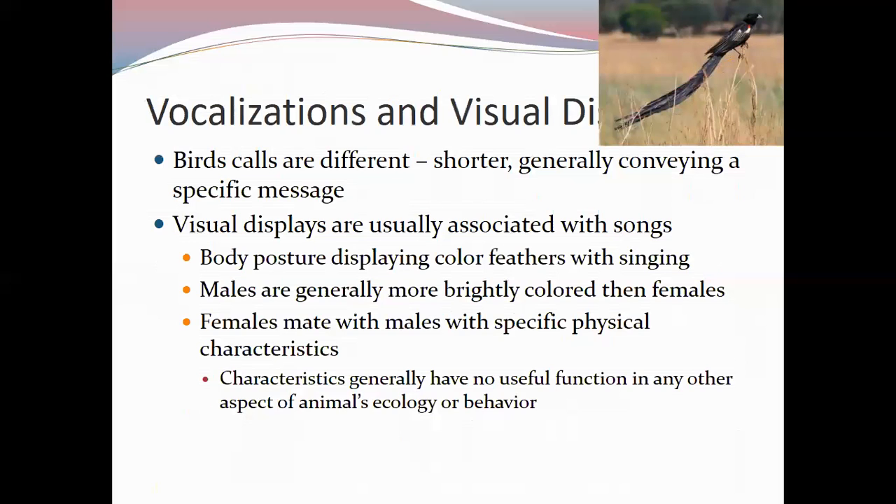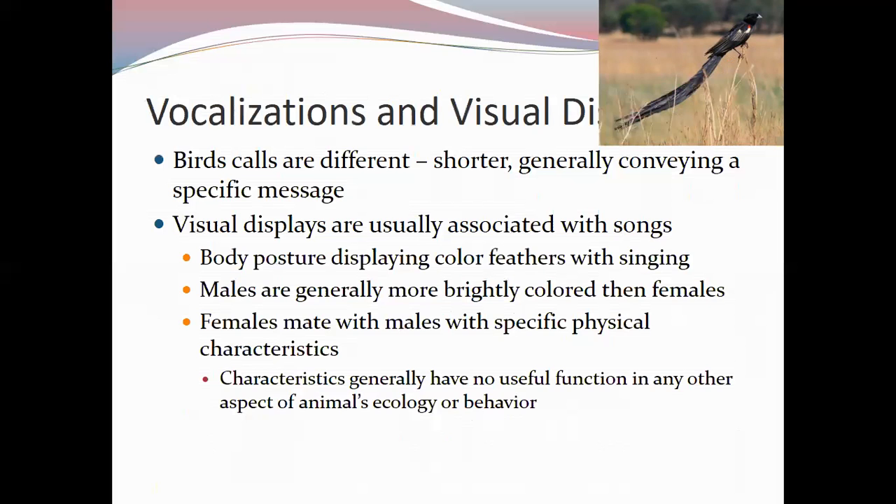Females tend to mate with males with specific physical characteristics, judging fitness based on whatever their species looks for. Males with those characteristics have a higher chance of mating more. However, the characteristics females prefer may have no useful ecological function and can even be detrimental. The long-tailed widowbird is an example — females prefer males with the longest tails, even though the long tail can get tangled in branches or make the male a better target for predators.